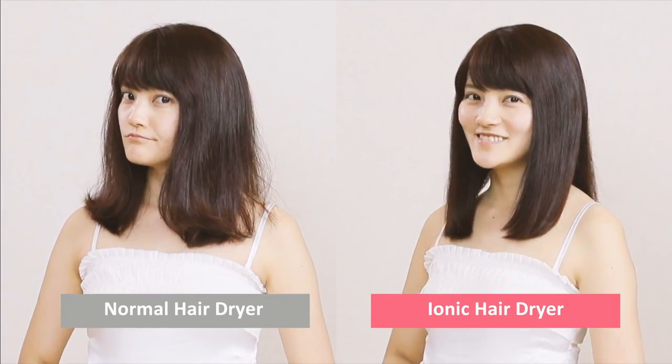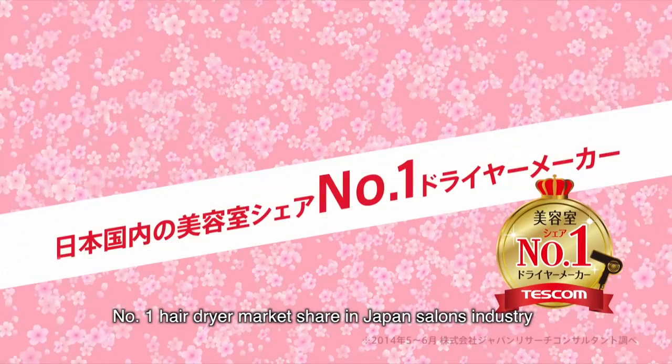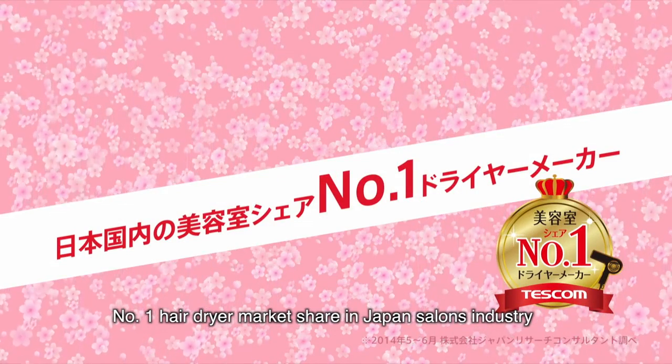Tescom's Ionic Hair Dryer makes your hair shiny, smooth and healthy all the way! Made in Japan — the world's leading technology in quality assurance. Number 1 hair dryer market share in Japan's salon industry.